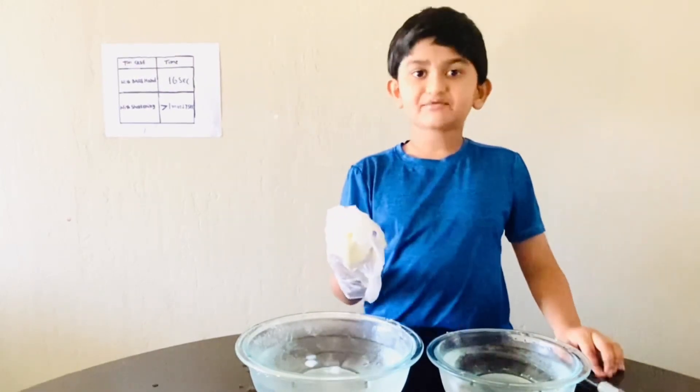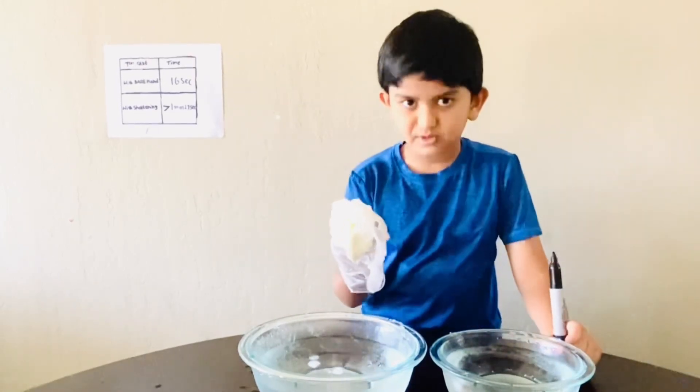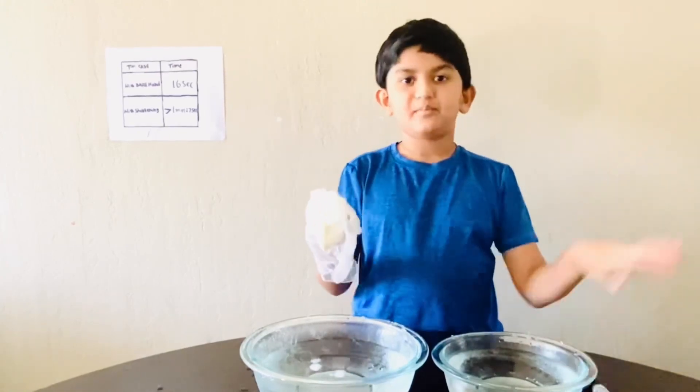This is the end of the experiment. Hope you liked this experiment. Please subscribe, ring the bell, and see you next time. Bye!